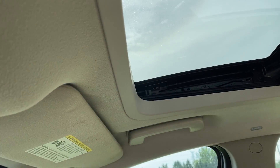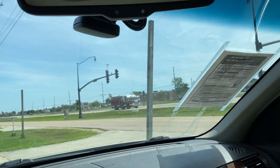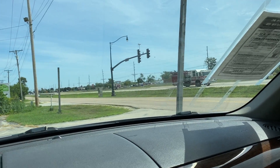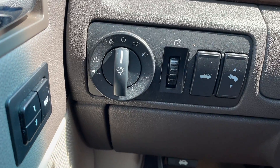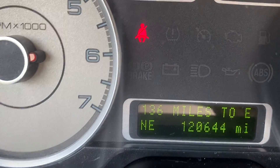Folks, this car should go probably at least another 100,000 miles. It's got adjustable pedals, the trunk release is right there. Again, the mileage is 120,644.